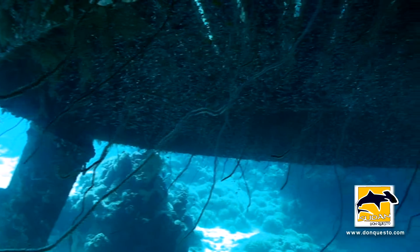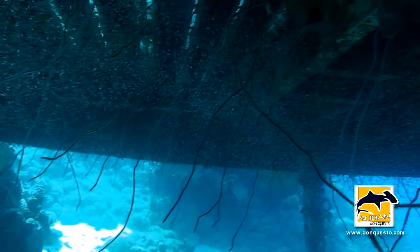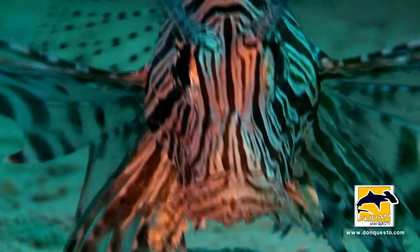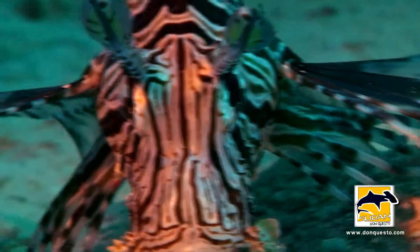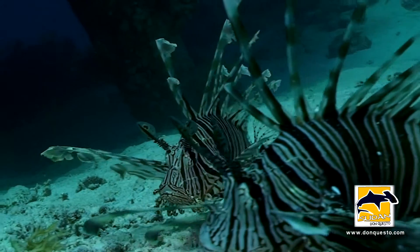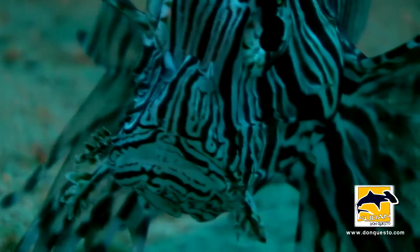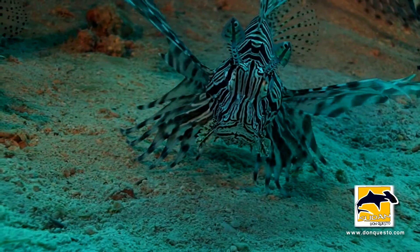The area between these stilts has become a huge swim-through, where thousands of young fish try to hide. No surprise, predators also moved into the neighborhood. Four lionfish declared this zone as their very own hunting grounds.